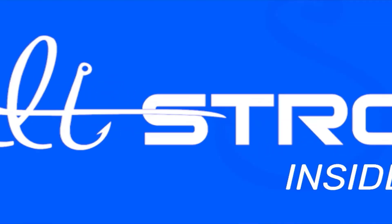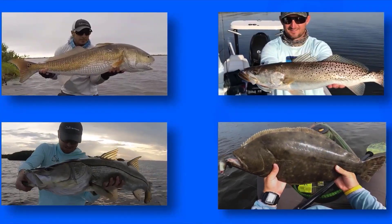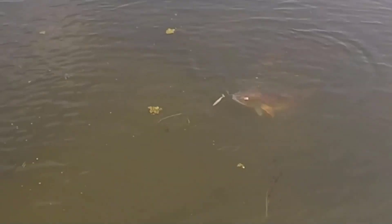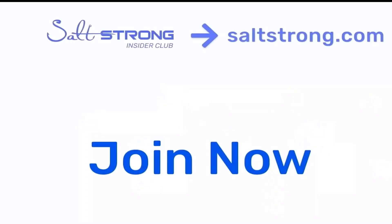If you're wondering where I caught those fish, we share all of that information with our private insiders inside our private insider community at saltstrong.com. If you think that information and some amazing discounts on all of your fishing tackle sound good, be sure to check us out at saltstrong.com. Salt Strong is the number one online fishing club in America — we guarantee to help you find and catch more fish, save money on tackle, and make friends while doing it, or it's free. We hope to see you in the Salt Strong Insider Club soon, and thanks for watching.